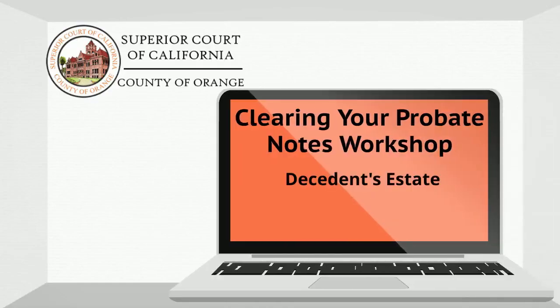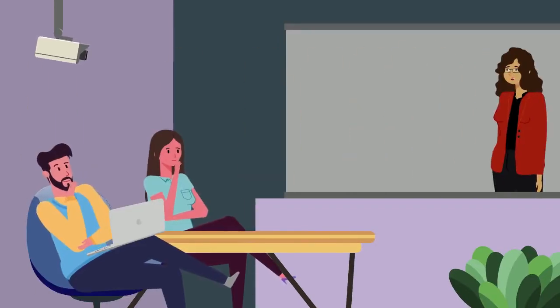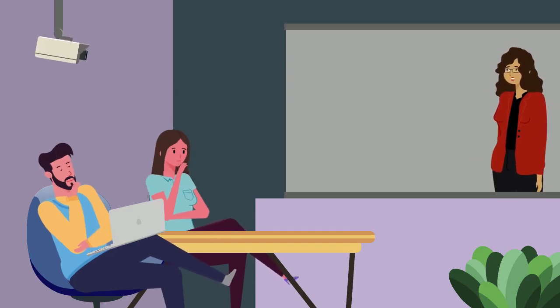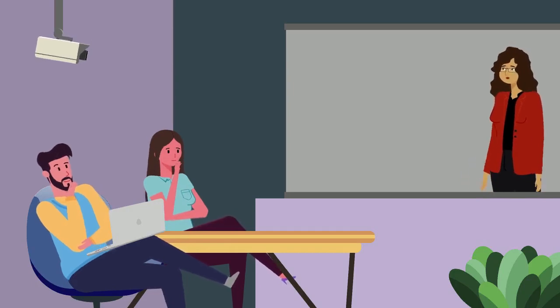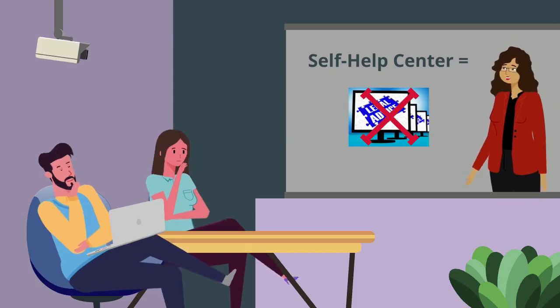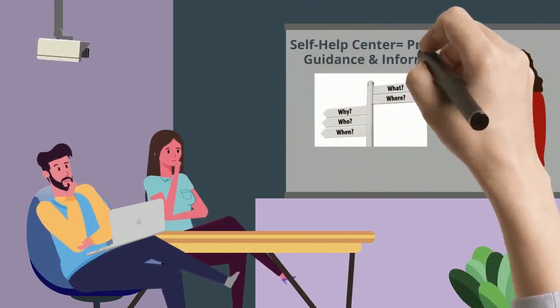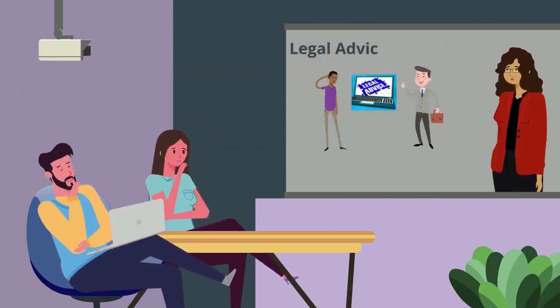Welcome to the Clearing Your Probate Notes workshop presented by the Orange County Superior Court Self-Help Center. Before we get started, we would like to clarify how we may assist you and provide you with information to make clearing your probate notes a smoother process. As the Self-Help Center, we cannot provide you with legal advice. We can only provide you with procedural guidance information. If you need legal advice, please reach out to an attorney for assistance.